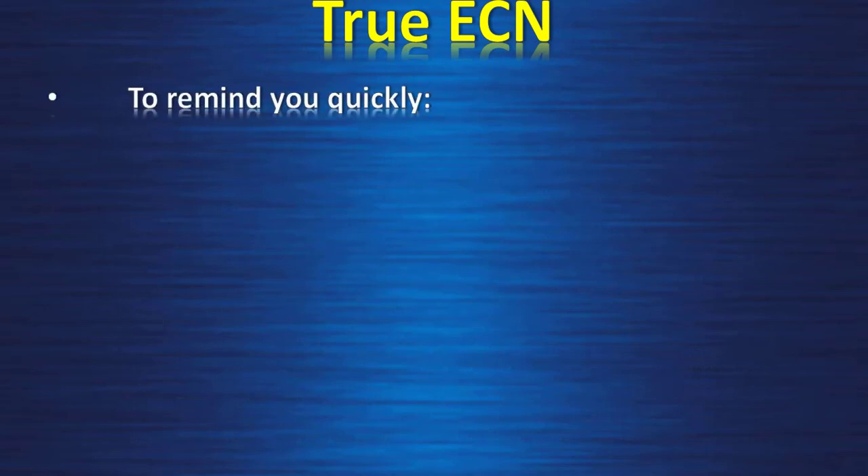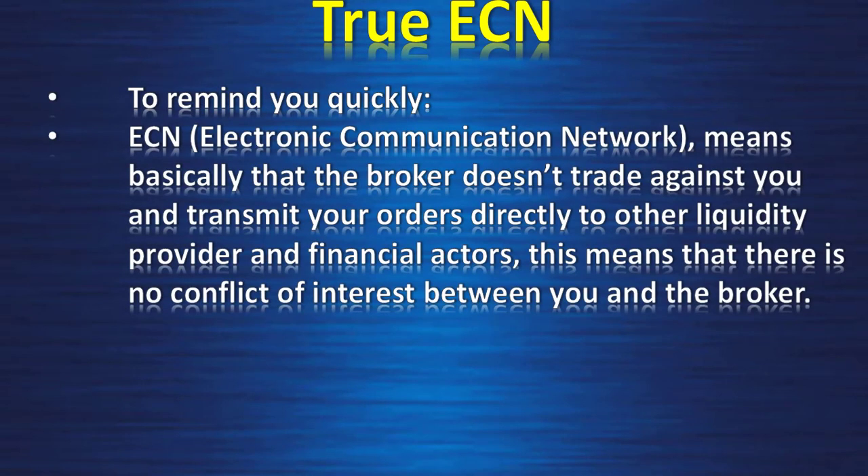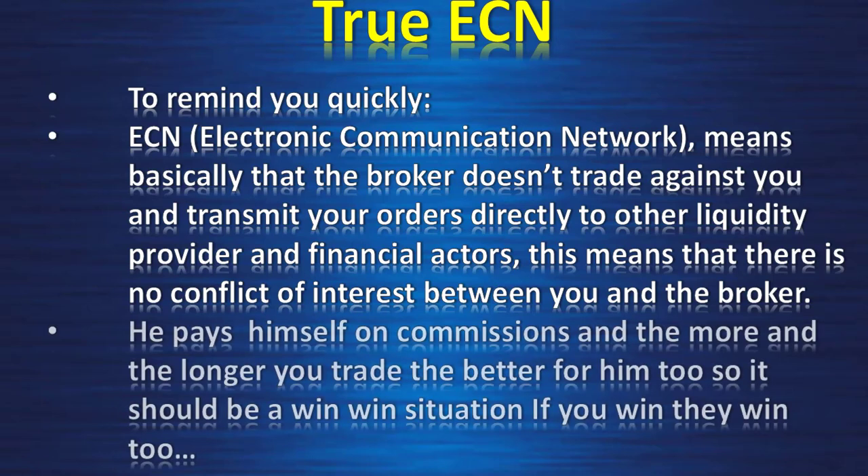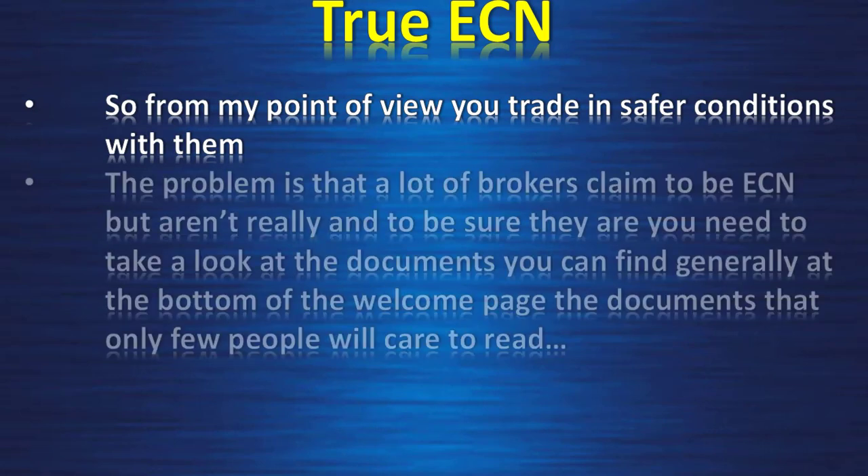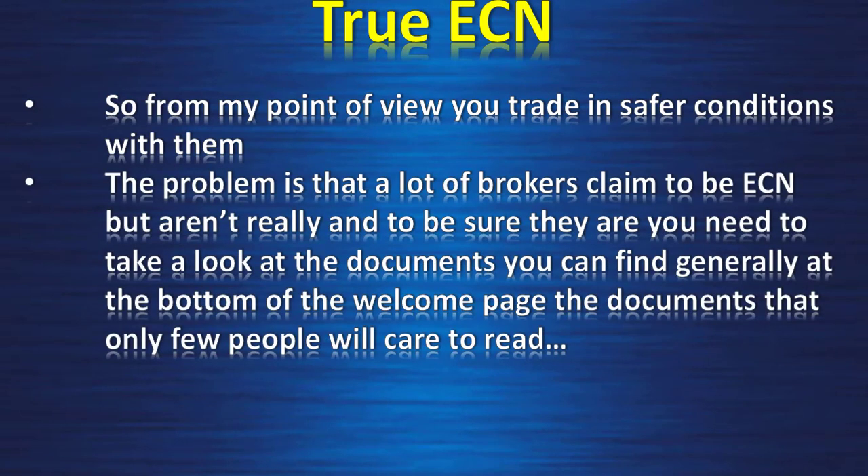ECN — Electronic Communication Network — means basically that the broker doesn't trade against you. It transmits your orders directly to other liquidity providers and financial actors, which means there is no conflict of interest between you and the broker. The broker pays itself on commission, and the more and the longer you trade, the better for them too. So it should be a win-win situation — if you win, they win too — meaning you trade in safer conditions with them.